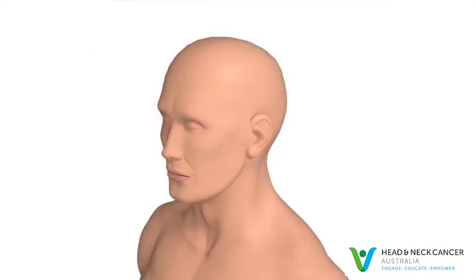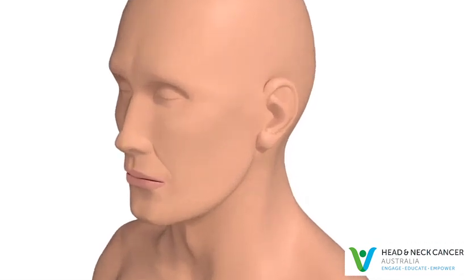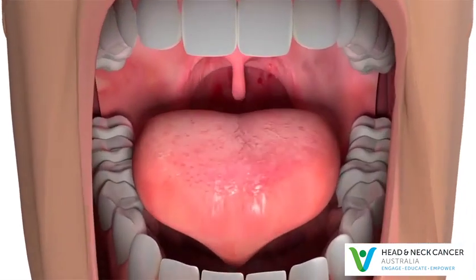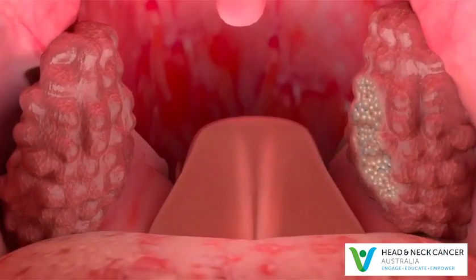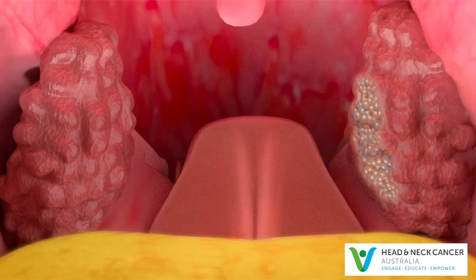If the primary site is still unknown after needle biopsy, specialist review and scans, the next step is an examination performed under general anaesthetic while you are asleep. The aim of the procedure is to find where the cancer came from so your treatment can be focused directly where it is needed. The tonsils may be removed during the procedure because cancers can hide there. Biopsies may be taken from other areas, such as the tongue base, for the same reason.